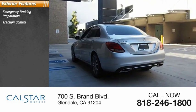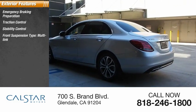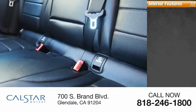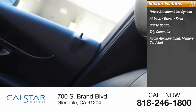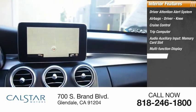Here are some of this vehicle's great options: emergency braking preparation, traction control, stability control, front suspension type multi-link, front suspension type strut, power brakes, braking assist. Inside you'll find a driver attention alert system, airbags, driver knee airbag, cruise control, trip computer, audio auxiliary input, memory card slot, and multi-function display.